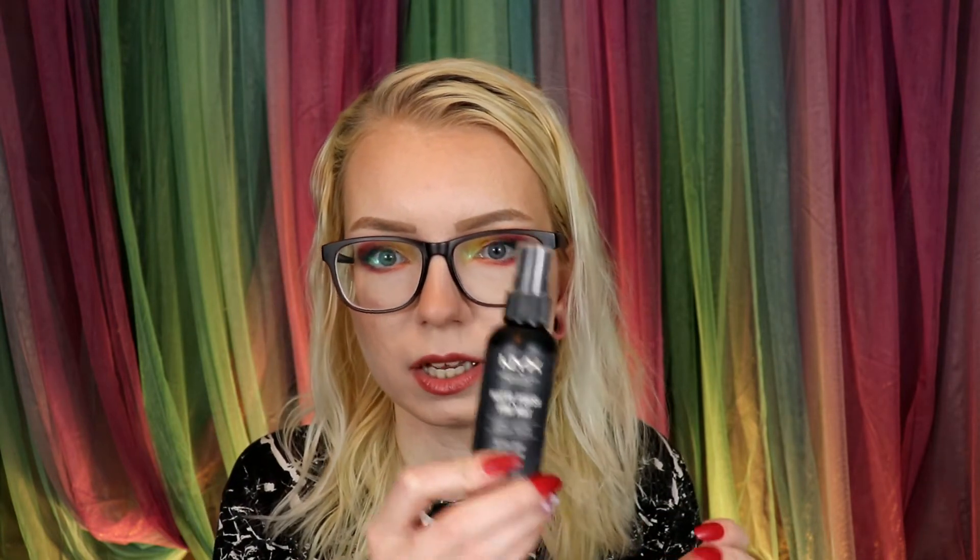The only thing in September was the NYX Matte Finish Setting Spray. I would use this underneath my makeup — before even primer — so it would control oil before it got to my makeup. Then in October I finished up that Elf Beautifully Bare Powder.